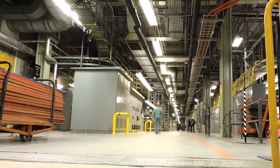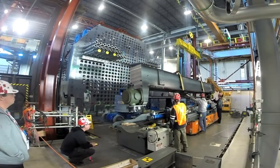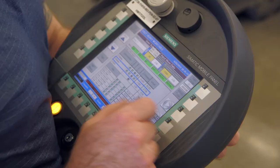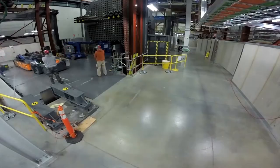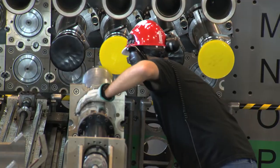So far, thousands of workers have experienced unprecedented levels of realism in their training — perfecting procedures and techniques, testing specialized tools, and becoming familiar with the nuclear environment, all before they even set foot in the station.